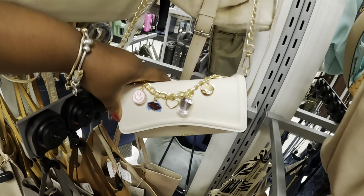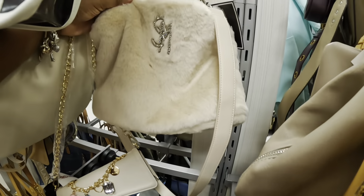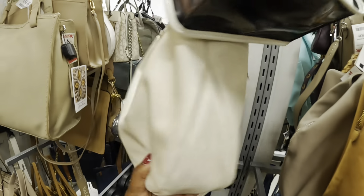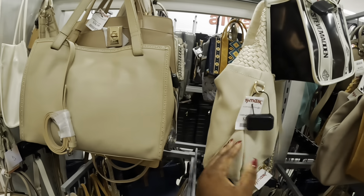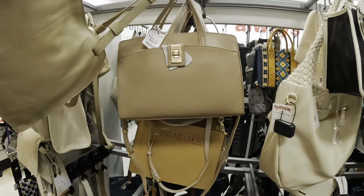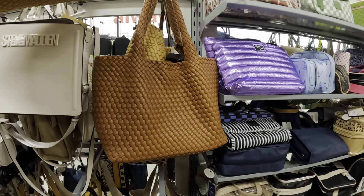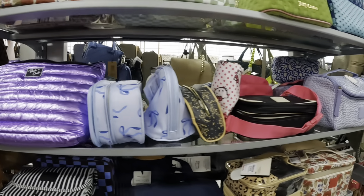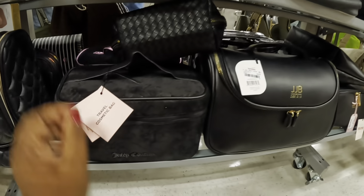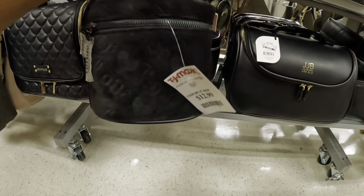Look at this pretty Aldo bag — I'm trying to get to it, it has charms on it. That Steve Madden is $25. I've been seeing this one a couple of times — $35. This one is $40. Not a lot of bags today but a few. I see some different gift sets that we haven't seen. Makeup bags — blush crush. Oh, this Juicy Couture one — yes! That's $13.